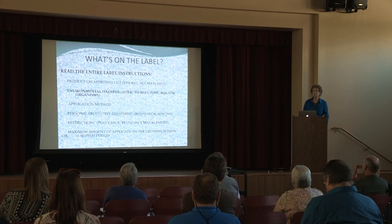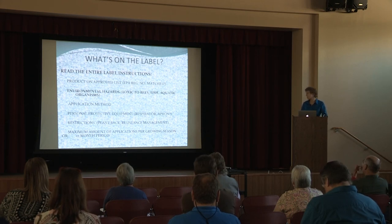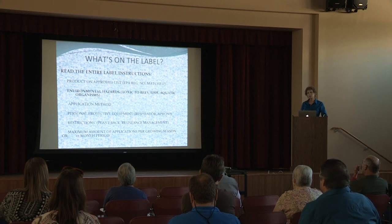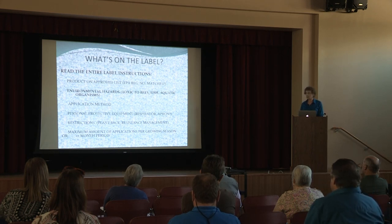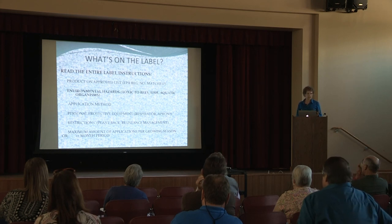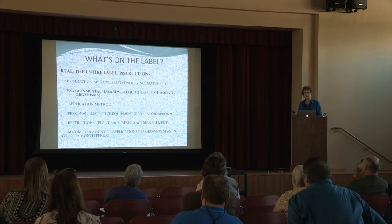That calls in a whole slew of different regulations on an employee being able to use a respirator. Some of these products also have restrictions as far as how soon you can plant, and they tell you the minimum time before a second application. Every single one of these labels tells you the maximum amount you can use per acre in either a growing season or a 12-month period, or they tell you how many applications you can make within the 12-month or growing season.